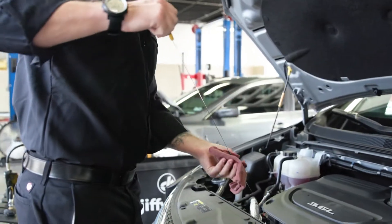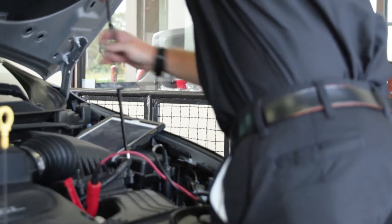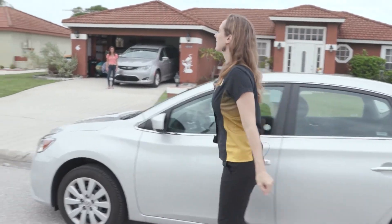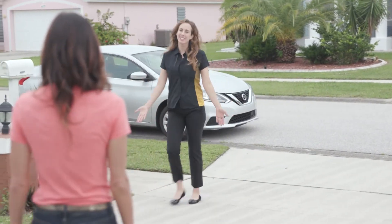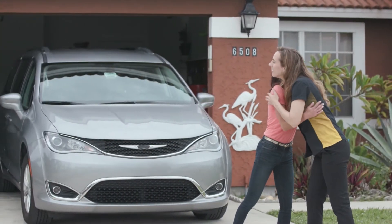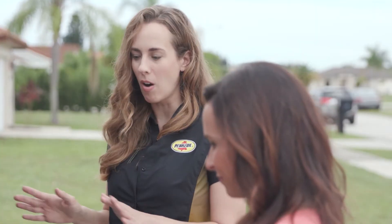Kara just bought a new pre-owned car, but when it comes to the upkeep of a car she's in uncharted territory. She doesn't know much about car maintenance — things like air filters, brakes, and oil changes make her a little nervous. We have the perfect person to help: Shanna Simmons, a mechanical engineer with Pennzoil, here today to help Kara with her new used car, figure out car maintenance, and learn the details around motor oil.